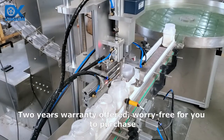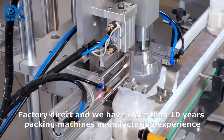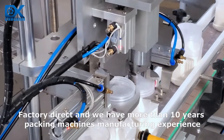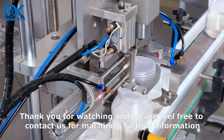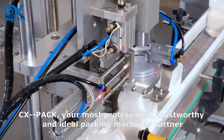2 years warranty offered, worry free for you to purchase. Ships factory direct and we have more than 10 years of packing machines manufacturing experience. Thank you for watching — please feel free to contact us for further machine information. CXPak.